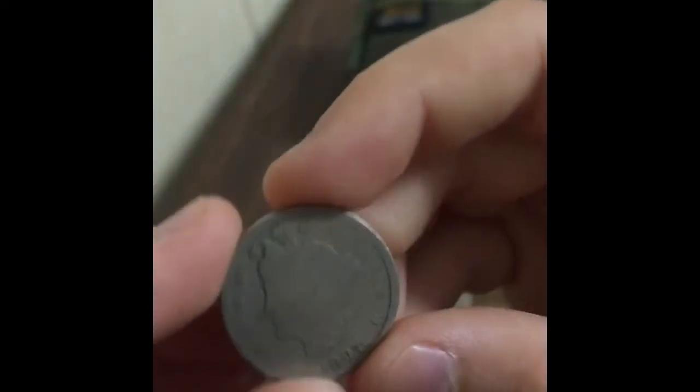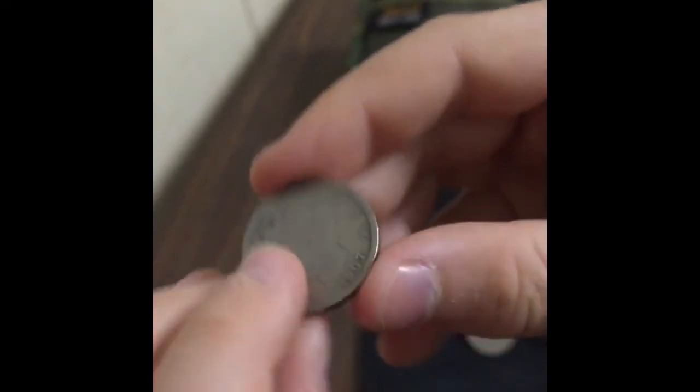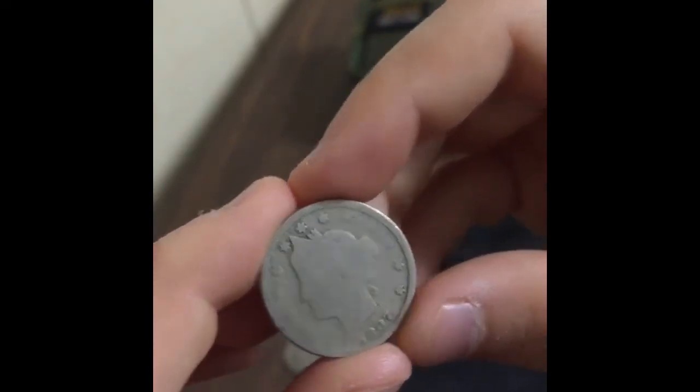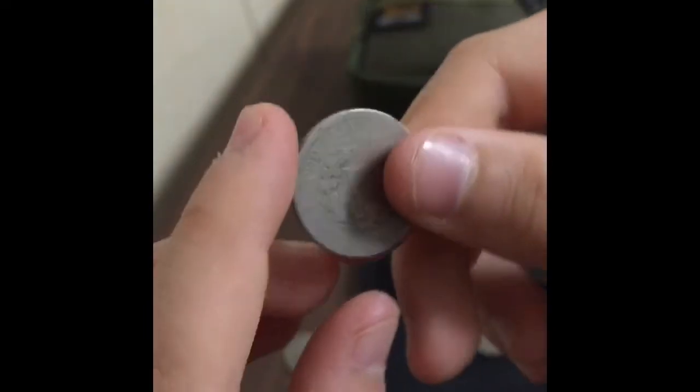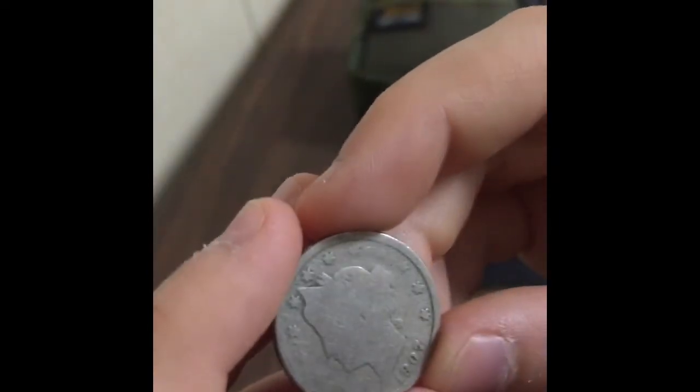Next up we have a V nickel, also known as a Liberty Head nickel, from 1907 — pretty good condition in my opinion. It's not mine unfortunately; I would love to have one of these but I'll have to buy one.